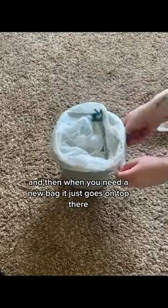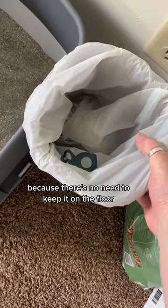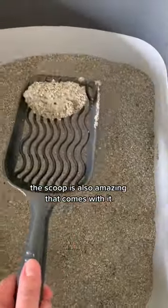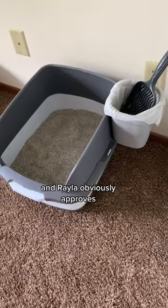It's super convenient because the bags are held right underneath, and when you need a new bag it just goes on top. I also love that you can hook it right on the side of the box — there's no need to keep it on the floor. The scoop that comes with it is also amazing, and it all just goes right there. As you can see, this looks so much better, and Rayla obviously approves.